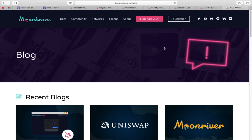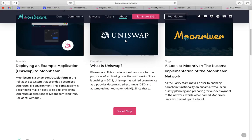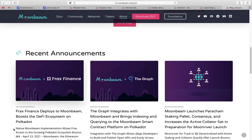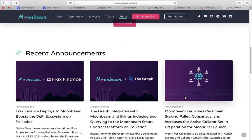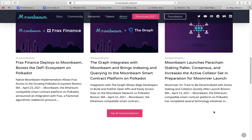Their blog alone has everything you need to know — all the latest updates and recent posts. Talking about all the latest news: a recent announcement on Moonbeam and Frax Finance, The Graph integration, Moonbeam launching a parachain staking pallet, consensus increases for active collectors, all in preparation for the Moonriver launch.